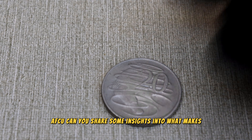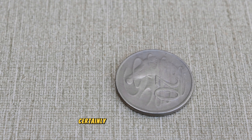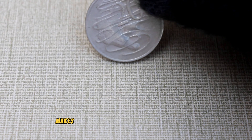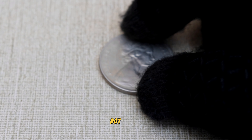Afzu, can you share some insights into what makes the 1981 20 cent coin with the double bar error so valuable? Certainly — the rarity of this coin, coupled with the historical significance of the minting error, makes it highly sought after among collectors. The limited supply and increased demand contribute to its impressive market value.